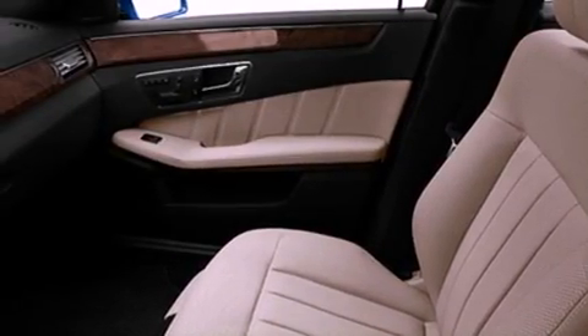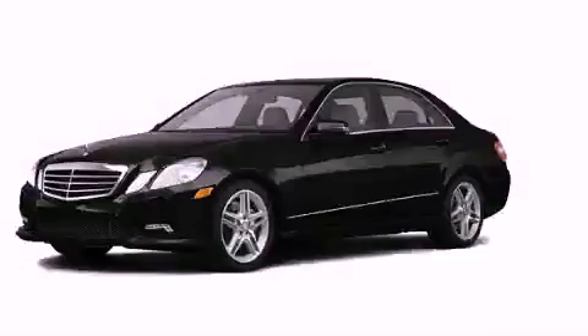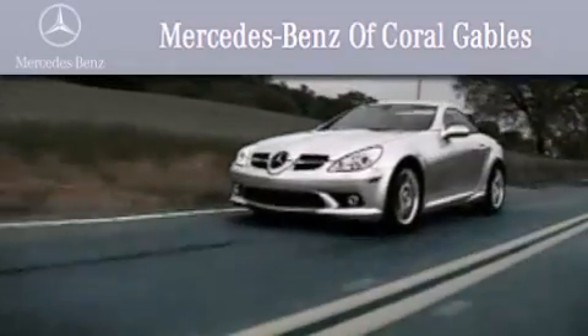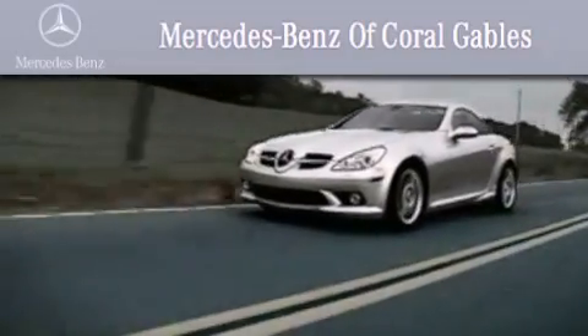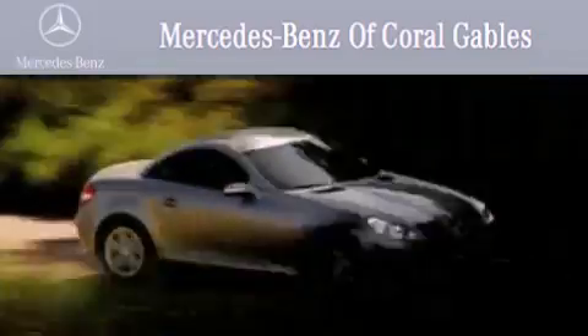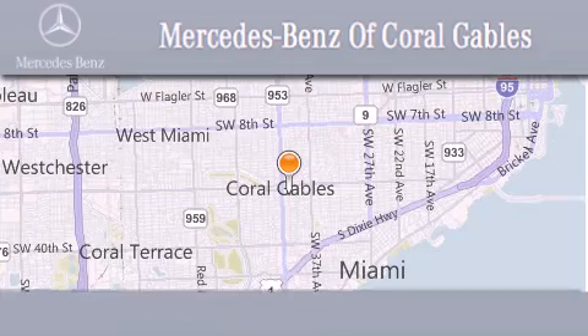We hope you found this video informative. Please contact us today. We are South Florida's oldest and most prestigious Mercedes-Benz dealer, winner of nine consecutive Best of the Best awards, with over 50 years of service to our clientele, helping them discover the Mercedes-Benz experience one customer at a time.